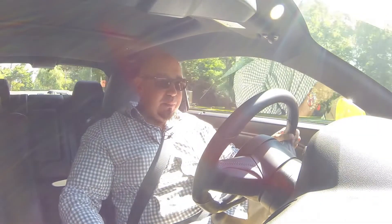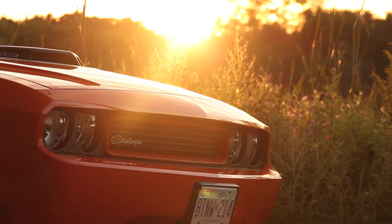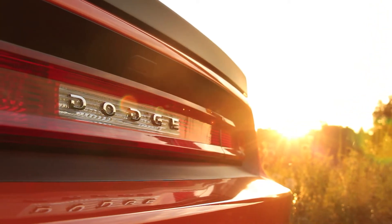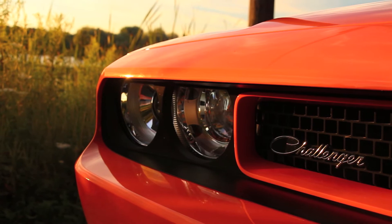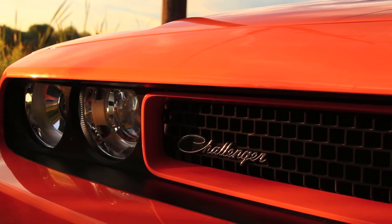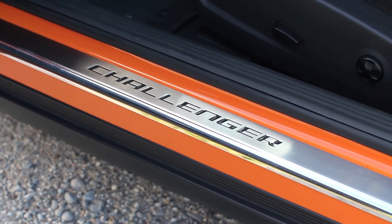Despite it being a big car, it's still pretty maneuverable. The 2015 Challengers are going to be here any day now, which makes this 2014 a touch outdated, but it's not to say it's really out of date. The 2015s have a more modern interior, more tech, and a few more features, but on the outside they've evolved subtly. If you consider the look of this 2014 to evoke a 1970 Challenger, the 2015s evoke the evolution from the '70 to the '71 Challenger. I think the 2015 looks really sharp, just as this did when it was introduced.